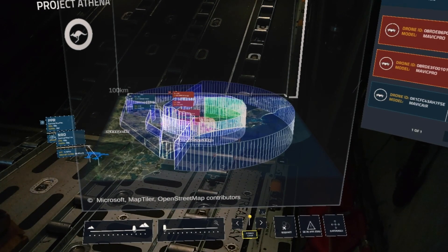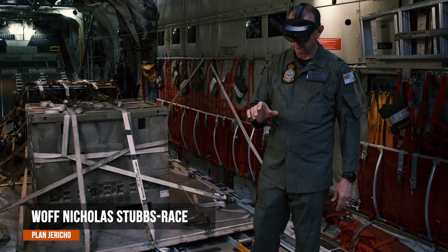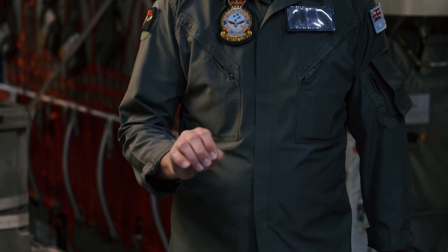HoloLens generates a hologram in front of the user, allowing them to see a battle space in 3D, enabling a faster understanding of the situation and improved decision making.